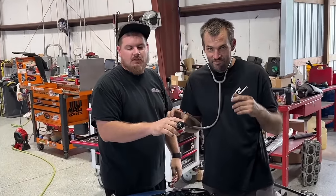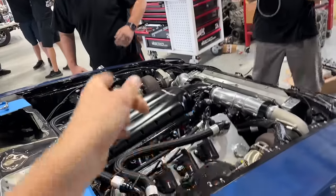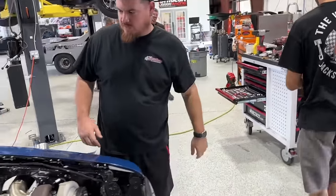Give it to me straight, Doc. Got a bad injector, bud. Oh, man. We'll pull that fuel rail off real quick, guys. These are all clicking really well. That one's good. The spare's in the trailer.